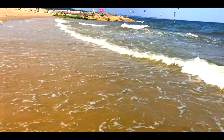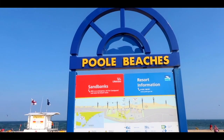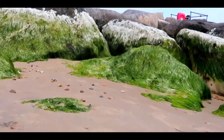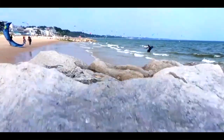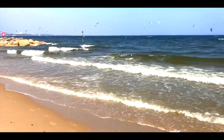Sandbanks is a small spit crossing the mouth of Poole Harbour on the English Channel coast at Poole in Dorset, England. It is well known for the Sandbanks Beach and property value. Sandbanks has by area the fourth highest land value in the world.